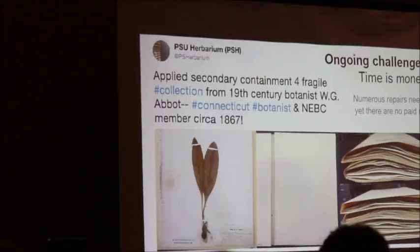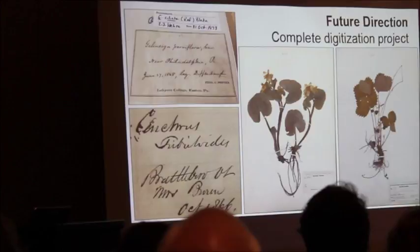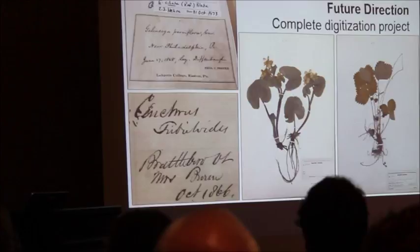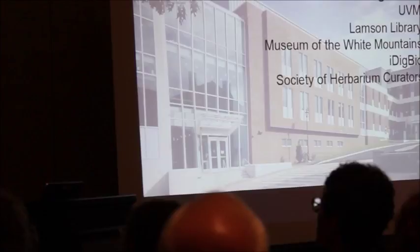For future directions: we were able to garner the support of administrators at Plymouth State University, so we're going to be digitizing the collection via a mobile digitization system. Hopefully in the coming months we'll get this process started and be serving all of our data through the Consortium of Northeastern Herbaria, which we have recently become affiliated with. I can't speak enough about all the people I have to thank — Michael Sundue at UVM especially for positive feedback and support, the folks with iDigBio, the Society of Herbarium Curators, and our strategic planning partners.